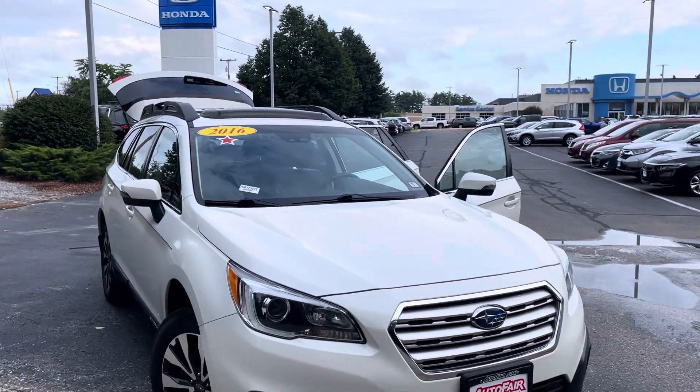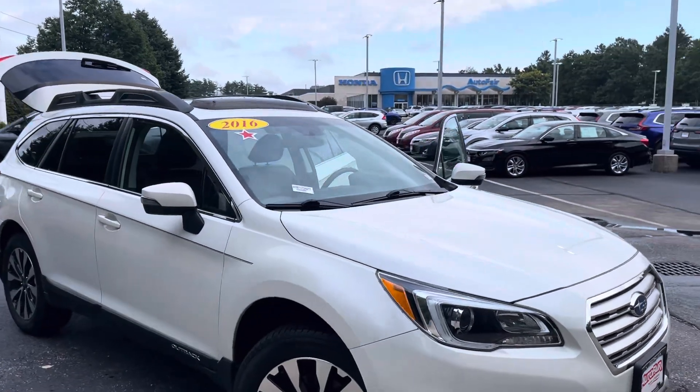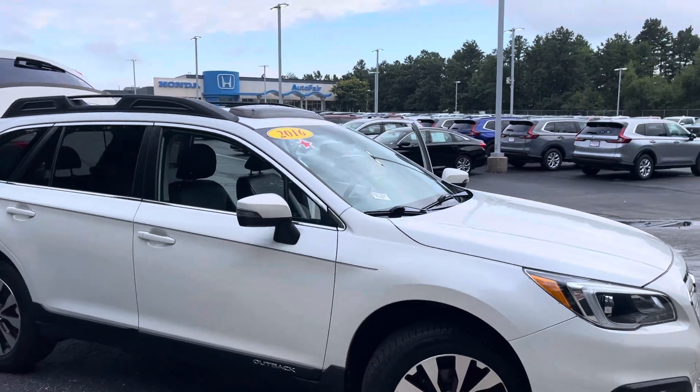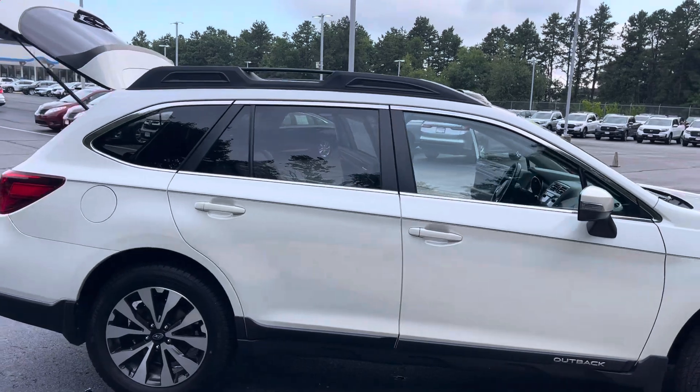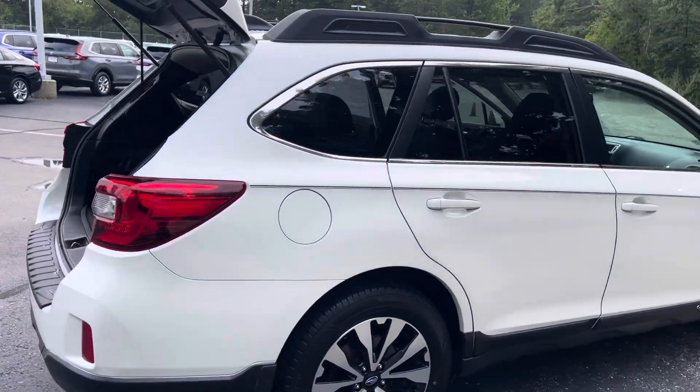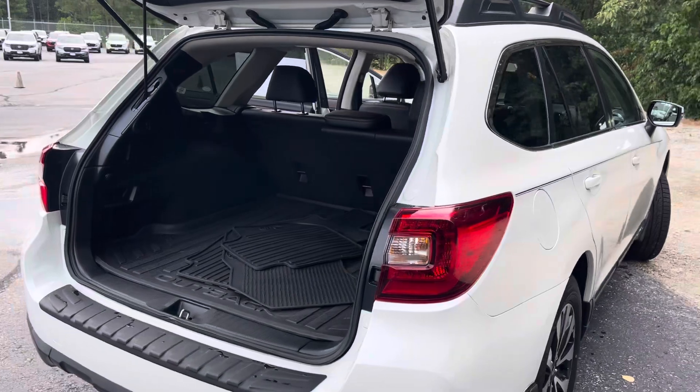Hey Brian, it's Alisha here at AutoFair Honda in Manchester. I'm just doing a quick walk around to show you the 2016 Subaru Outback. This car does have 59,875 miles. It is absolutely immaculate.